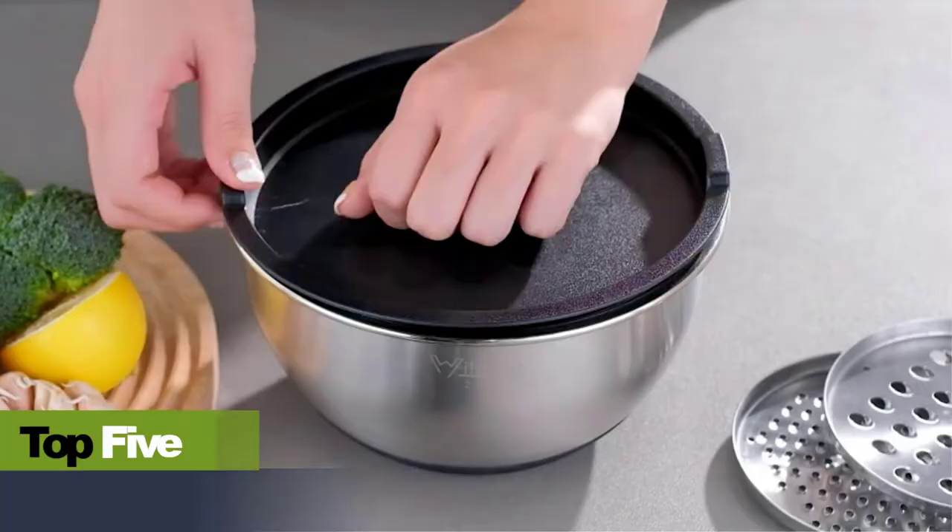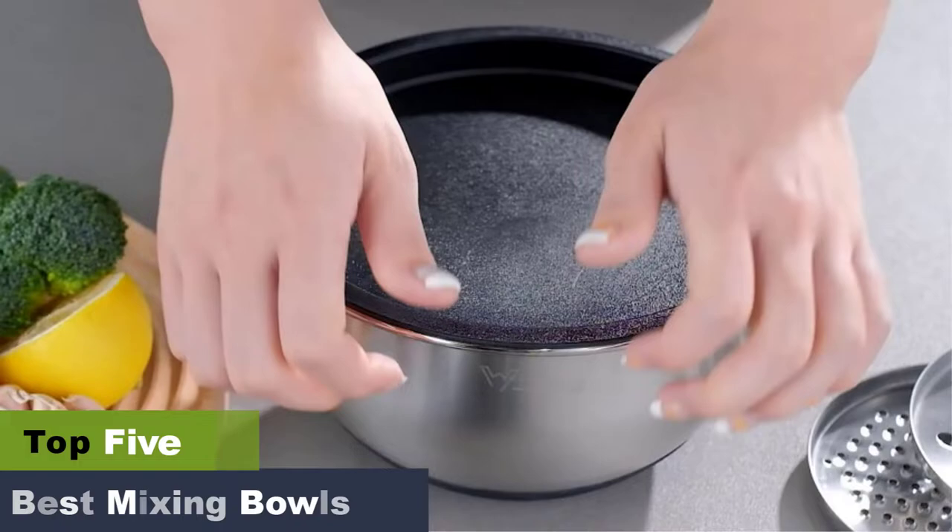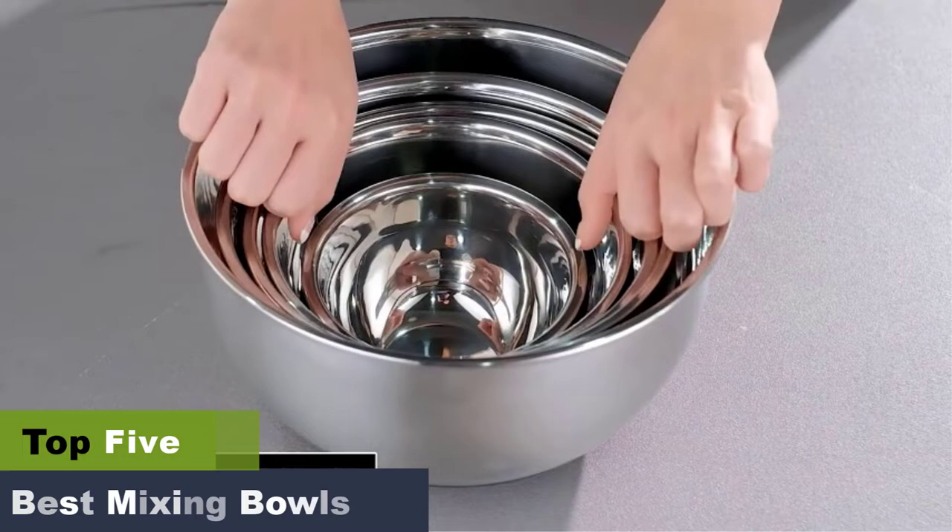The best mixing bowls for all your kitchen needs. Investing in the best mixing bowls can make cooking special dishes easy. Whether you plan to whip up a cake, pancake, or a healthy salad, a portable and easy-to-clean mixing bowl is the answer to most of your problems.